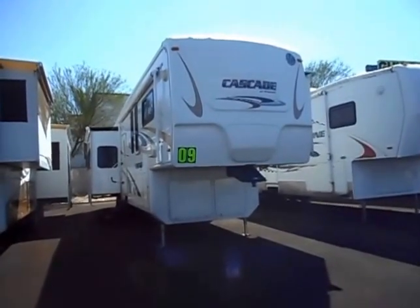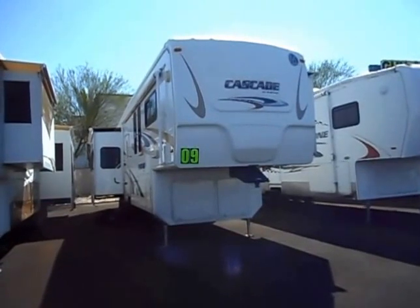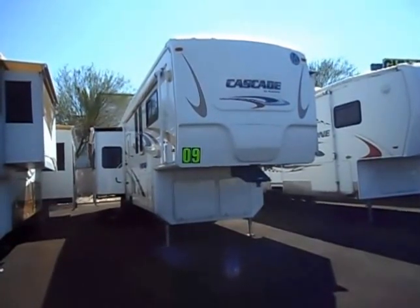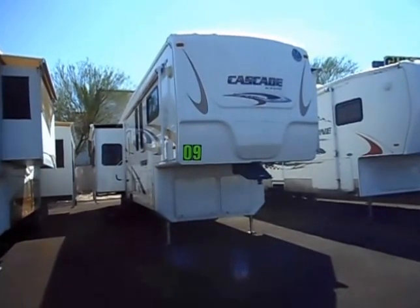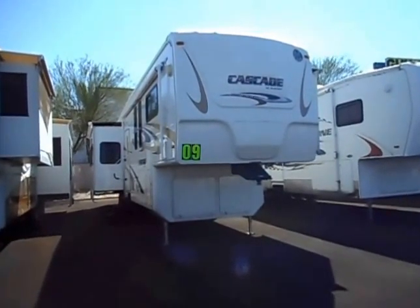This is an absolutely gorgeous 2009 Cascade 36-footer by Mackenzie — four slide, island kitchen, all the goodies.